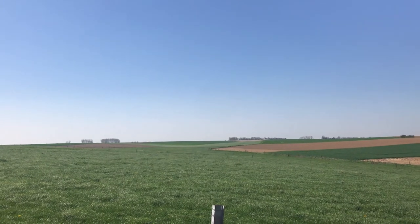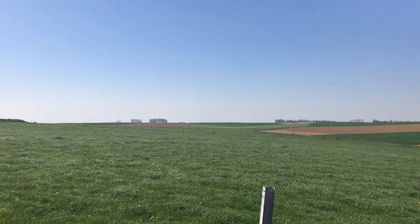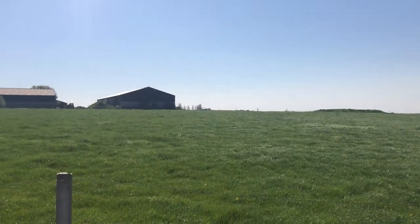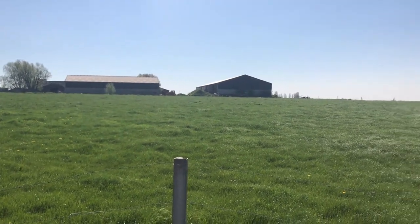About 100 yards there it drops away, so there's no longer visibility. I don't think this farm was hit by the time of the battle.